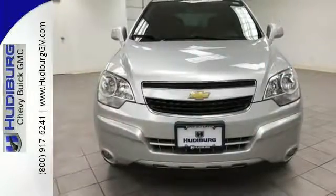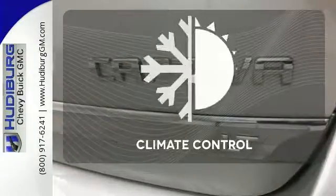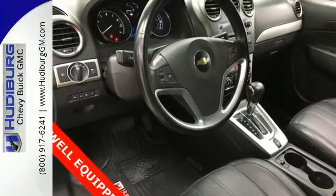You also get the convenience of keyless entry, cruise control, and Bluetooth wireless. Select the perfect temperature with climate control. Take a test drive in this Captiva Sport today.